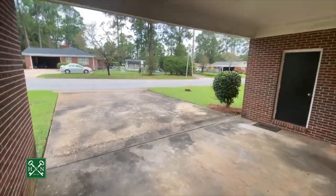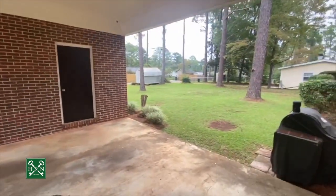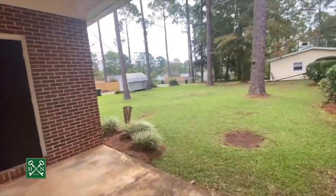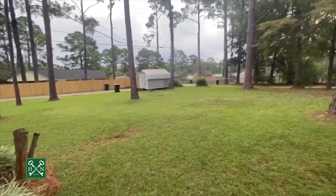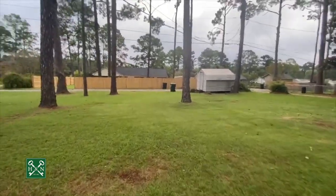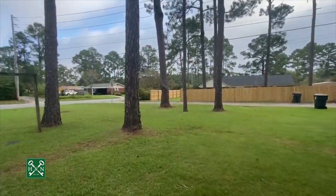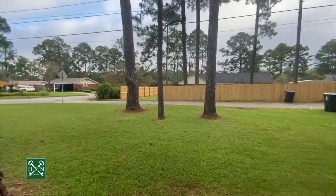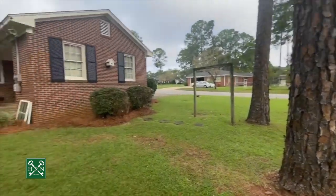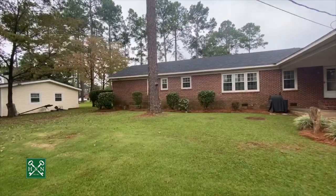We'll head outside through the back door. There's a nice two-car carport, a security system, and this space could also be used for entertaining. Nice big backyard with a storage building in the back. It's a corner lot with alley access, but your parking is from the side. Lake Loretta is just a few blocks away, as well as Lake Park School and several day schools.